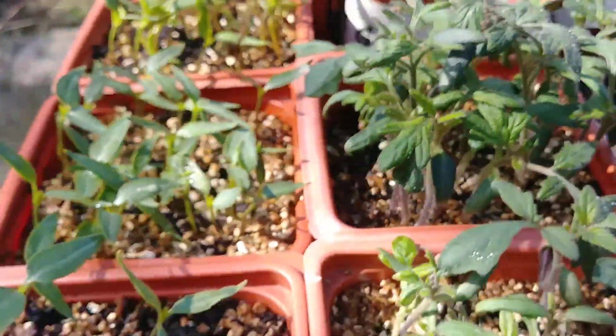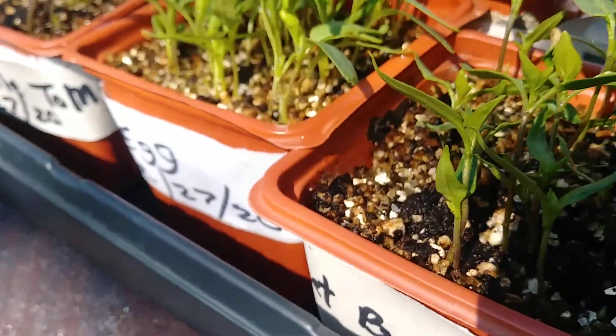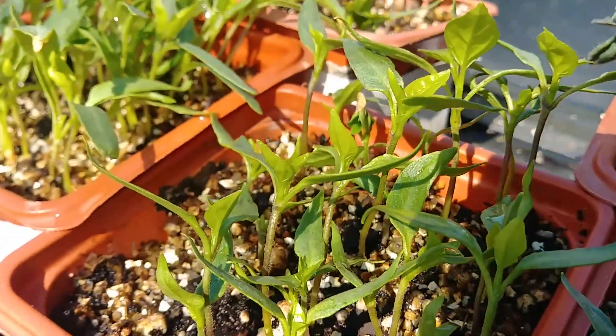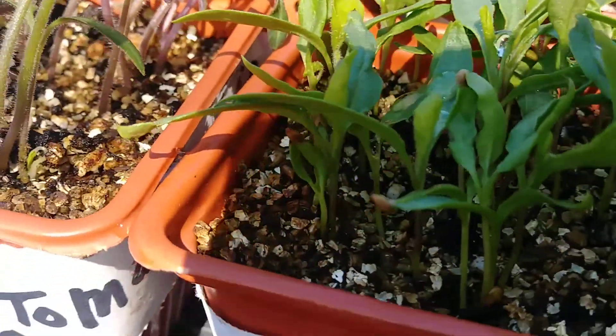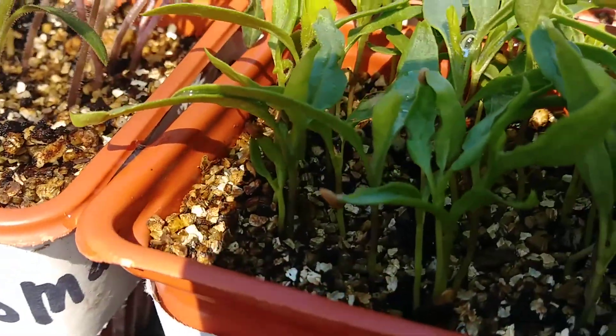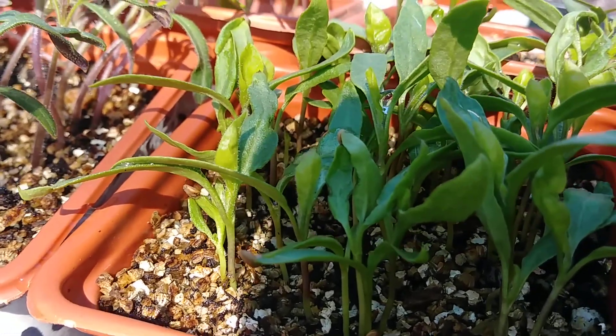Hard to find them but you can find them. Banana peppers right there. Sweet peppers. And look at this — eggplants. Healthy, big plants. Grown in bulk — I always grow them in bulk.